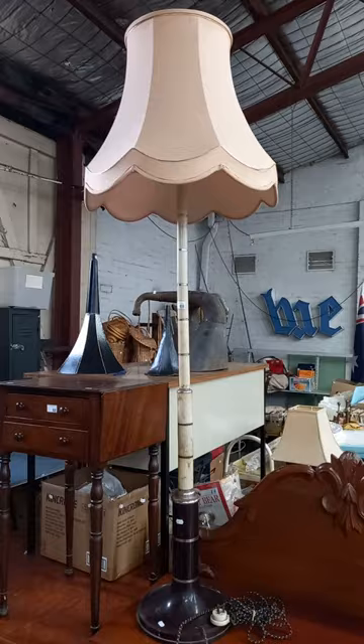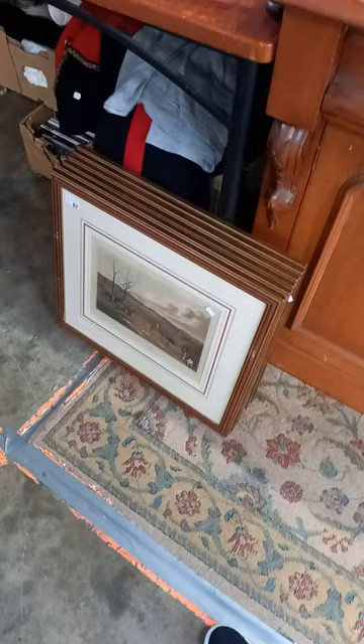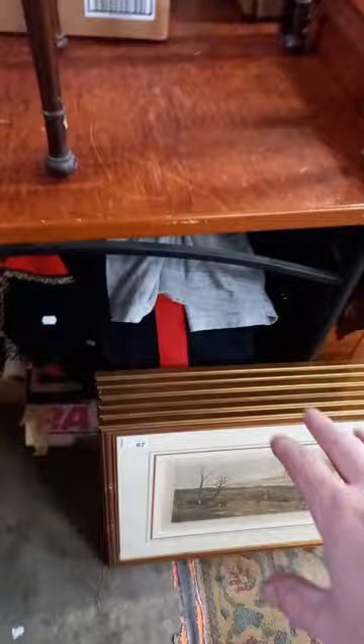Victorian cedar chiffonier - that's really nice. Big Bakelite and chrome standard lamp. I think a little Victorian actually - little mahogany bedside table there with the drop sides on it. Those are a nice set of six hand coloured lithographs. They're re-strikes of the originals but they are still lithos.